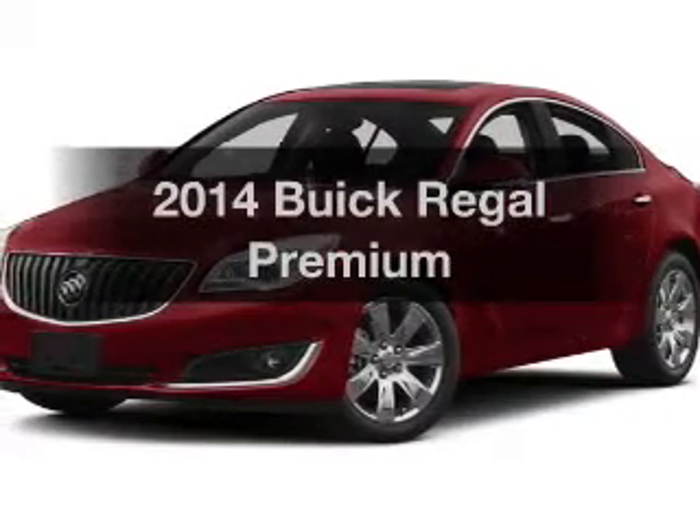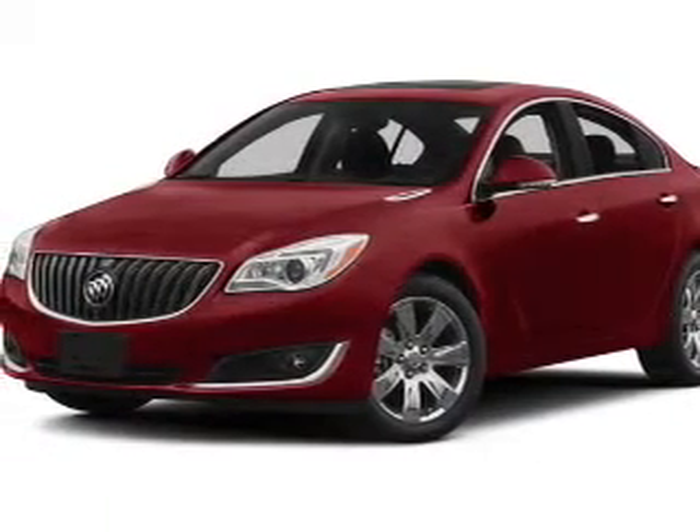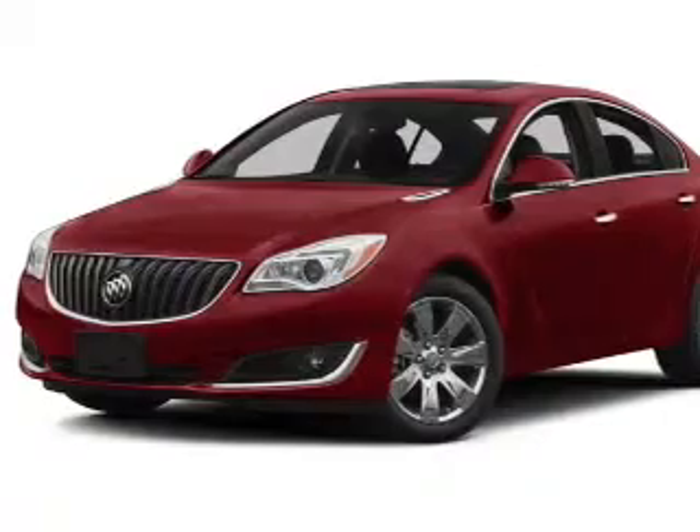Check out this 2014 Buick Regal. If you're looking for a first-rate auto, this one could be yours today.